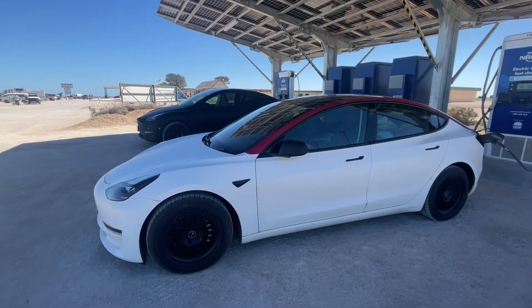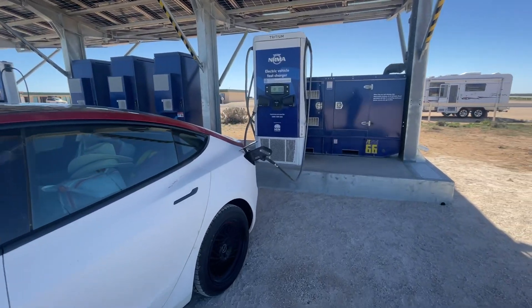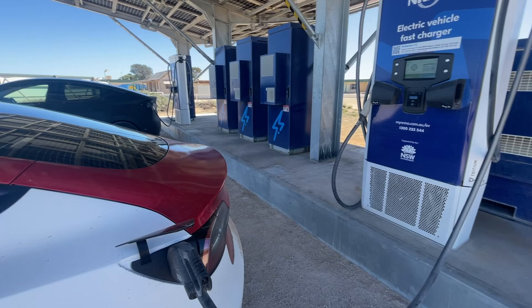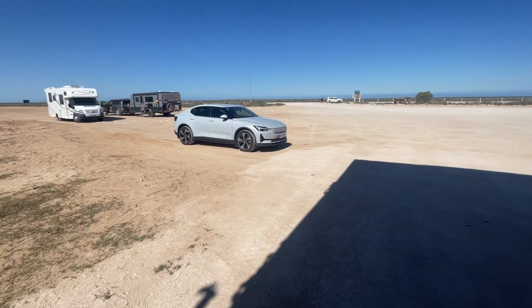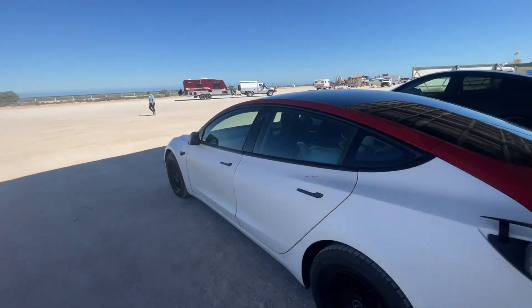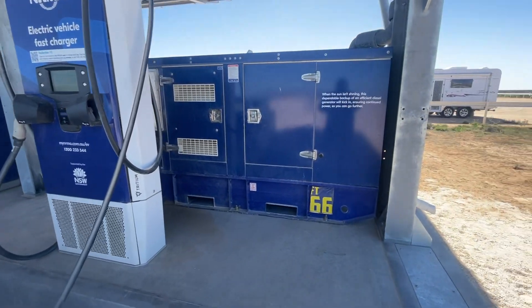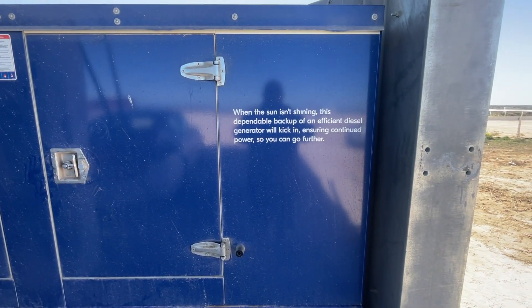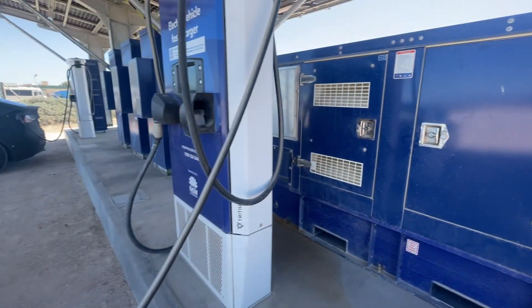All right, we finished up charging and two Teslas rocked up, and that was enough to set the generator off. So we had two Teslas and my car, and the Teslas only charged to 40 kilowatts for some reason, whereas my car charged at 75. Three cars and the generator goes off — when the sun isn't shining the generator will kick in a little bit.